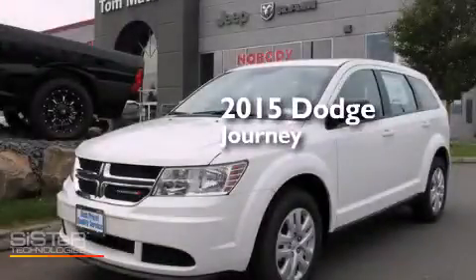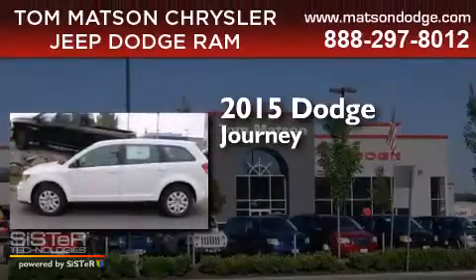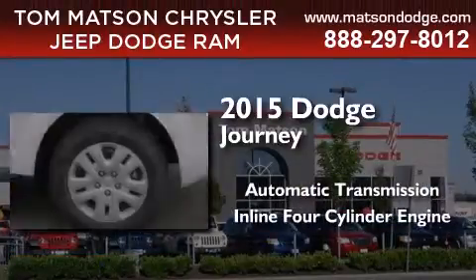This is a brand new 2015 Dodge Journey. This crossover has an automatic transmission and an inline four-cylinder engine.